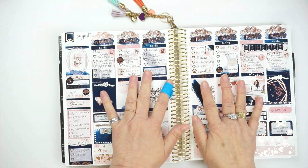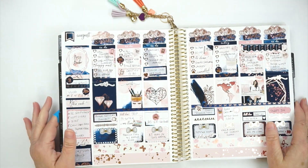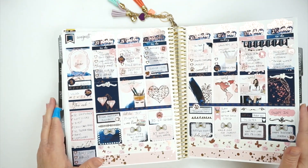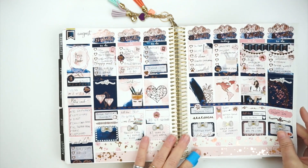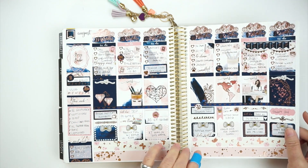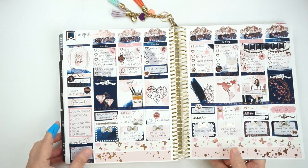Then this is from Poppy Willow Co. — this was her Girl Boss kit. Oh my gosh, look at that kit. I loved it. I used some Simply Gilded Washi in here too — it was just so beautiful.